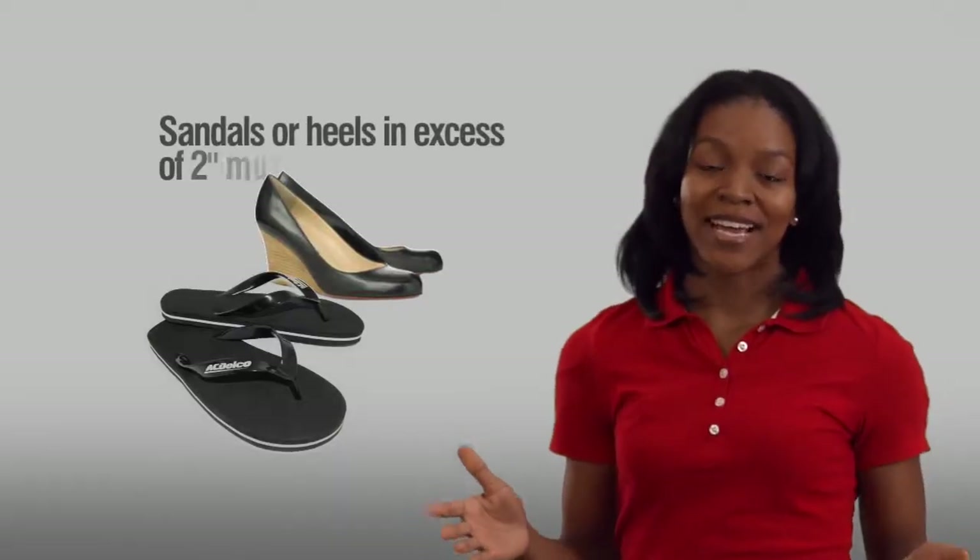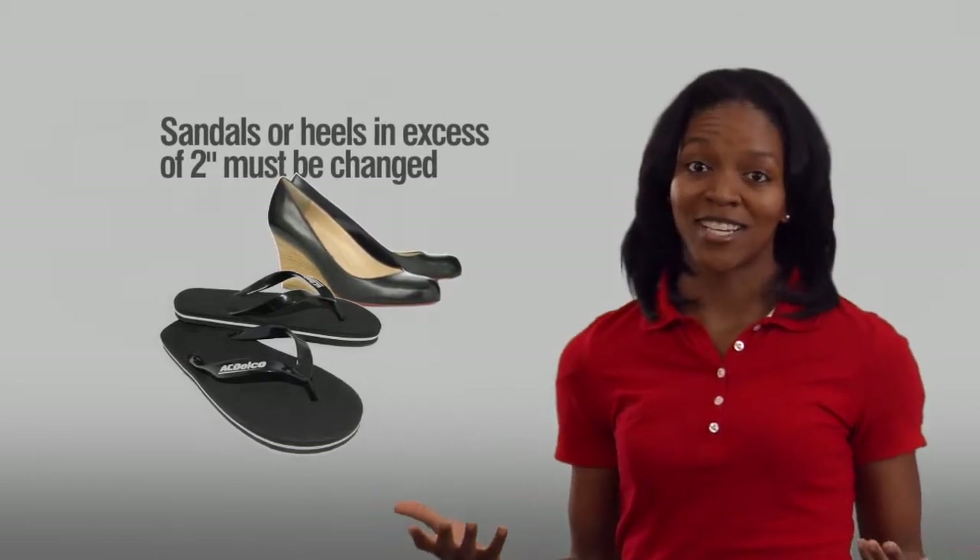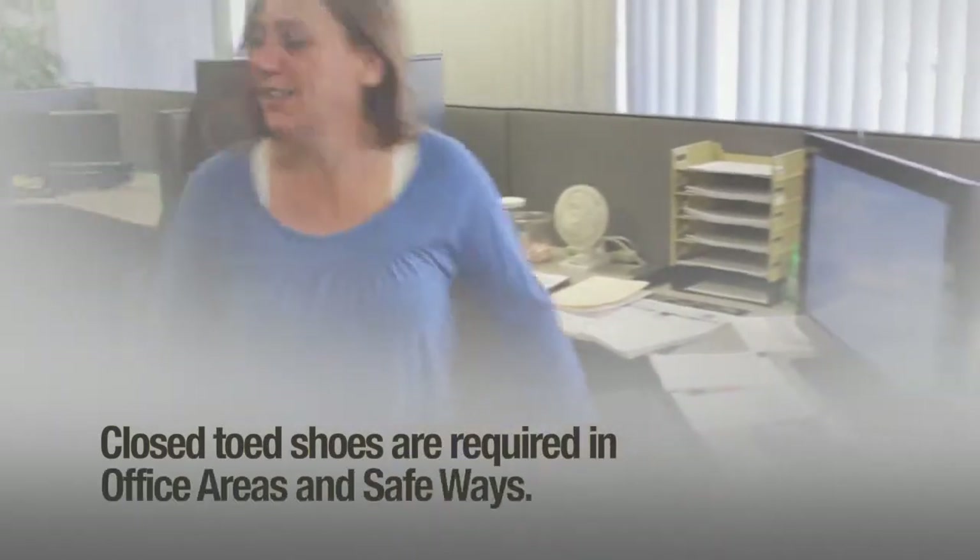Sandals or heels in excess of two inches are only allowed from the plant guard entrances to the locker rooms, where they must be changed. Closed-toed shoes are required in office areas and safe walkways.